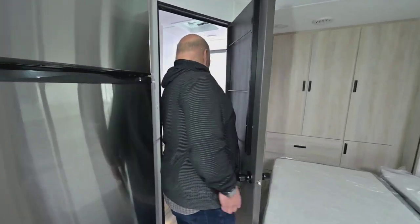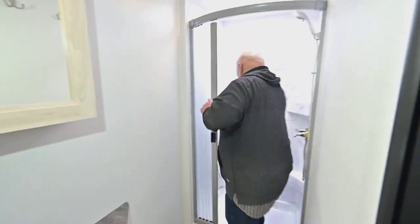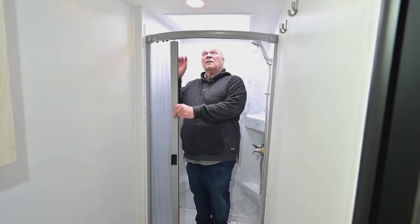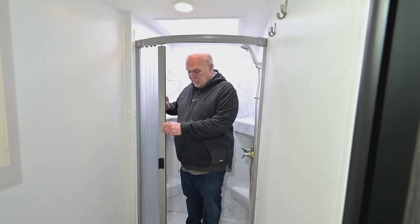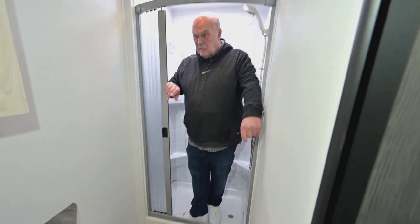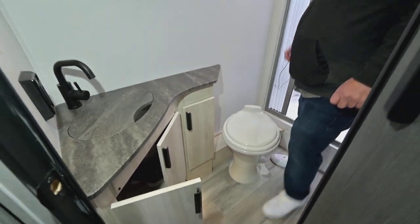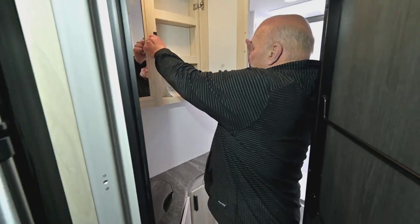It's got a porcelain toilet. I weigh about 260 and the shower in here is plenty adequate for me. Nice door. There's a skylight — if you're extremely tall, like 6'7" or something like that. The porcelain toilet just means it's easier to keep clean. And then you have plenty of storage under the sink and a nice big medicine chest.